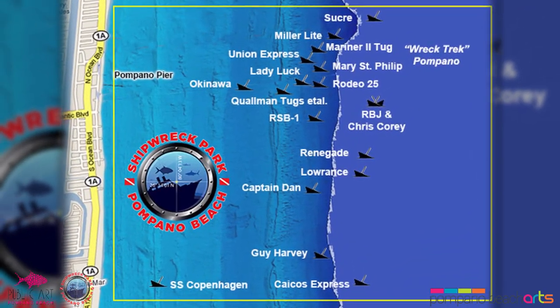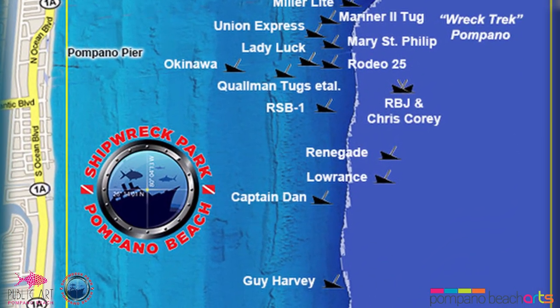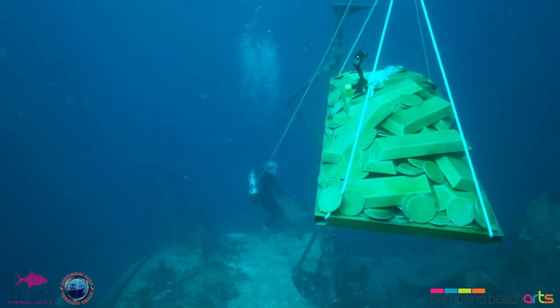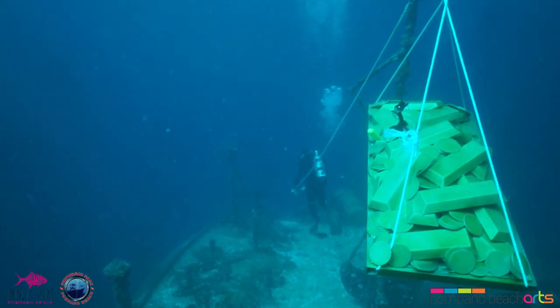It is truly an environmental piece of public artwork. Today, I'd like to thank Shipwreck Park — they're really who's made this possible, providing this wonderful underwater canvas known as Lady Luck. It's an underwater casino for dive enthusiasts to come from all over the world to participate in our diving program here in Pompano Beach. I'd just like to thank all of them for their great help.